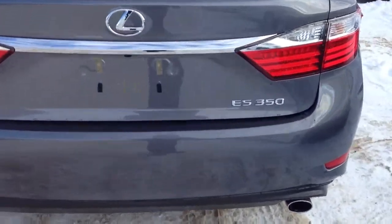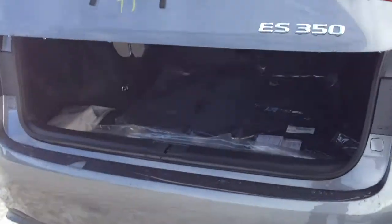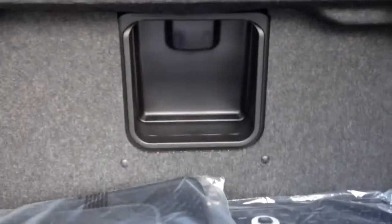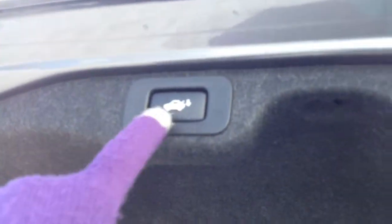You have remote trunk release and there's a button underneath that will pop open the trunk as well — it is powered. You have all season floor mats, rubber and carpet for inside the vehicle, and a full length carpet for the trunk area. There's an extension into the trunk, cargo tie downs, and a cargo net. Underneath the floor you have your compact spare tire and jack. You have emergency release for the trunk, handle, and there's your automatic close button.